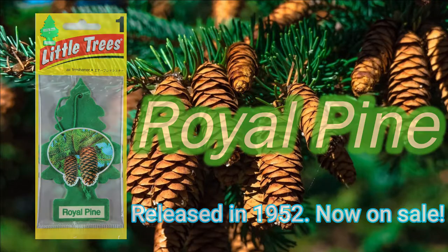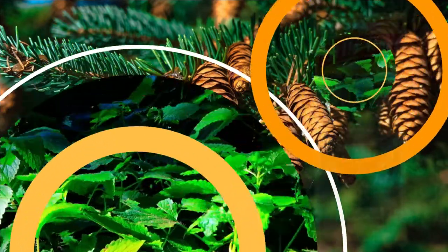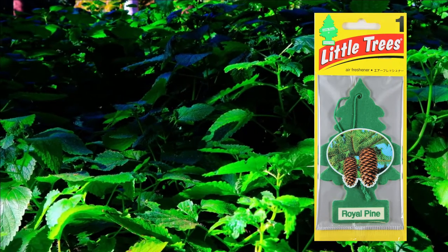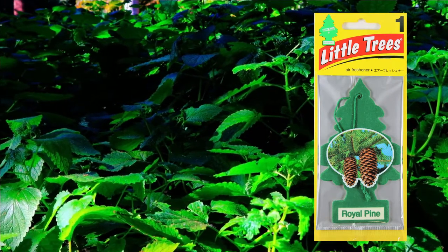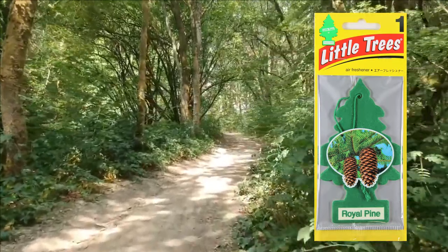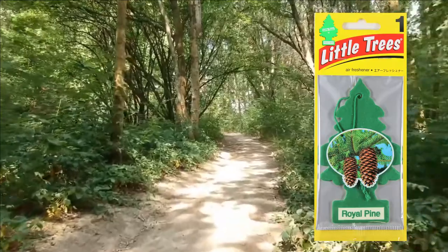First, let us enjoy its fragrance. A refreshing scent of peppermint. As a Japanese, I feel its scent of hakka — it makes me feel refreshed. I can imagine a bright forest, surrounded by magnificent nature.